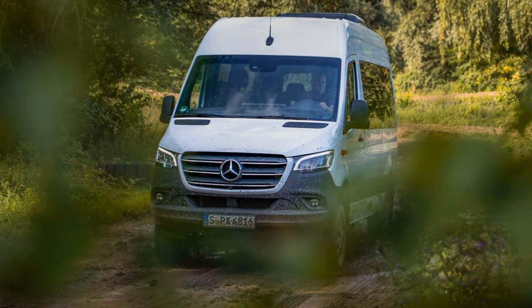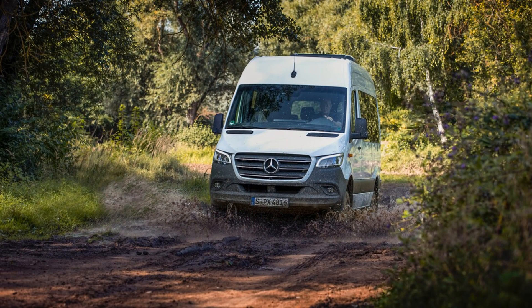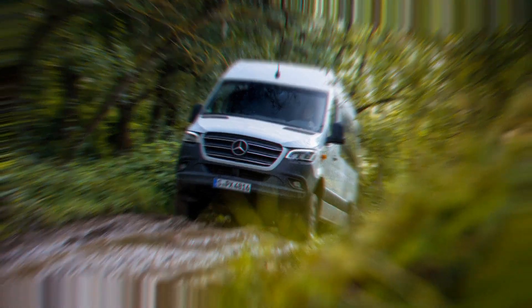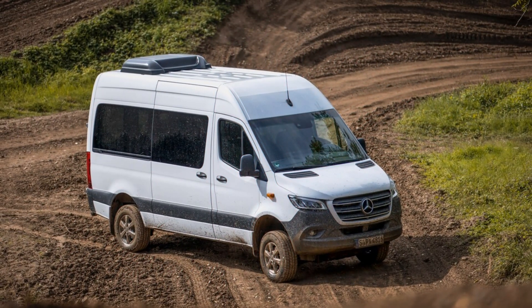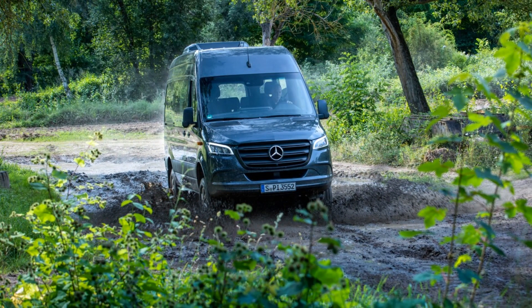We expect the 2023 Sprinter will continue to offer a variety of configurations, including a 2-seat cargo variant, 5-seat crew variant, and 12-to-15-seat passenger variants. A chassis cab version should continue to serve buyers looking for ultimate versatility when hauling equipment. We anticipate the Sprinter will once again offer 144-inch and 170-inch wheelbase options, as well as a choice between a standard roof or high roof.